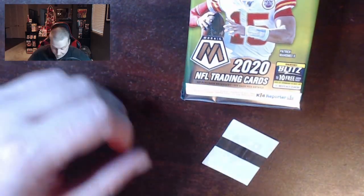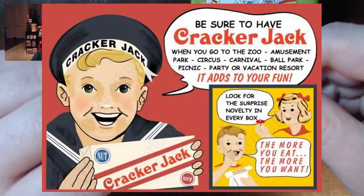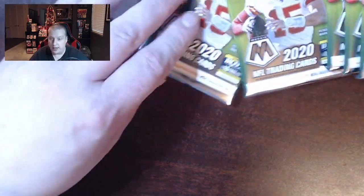Alright, some sort of security measure or something like this? What is this? They send me a free Cracker Jack prize? This one's backwards, we'll save that one for last.